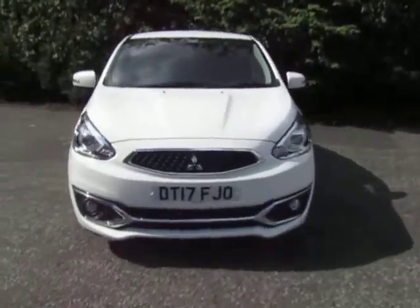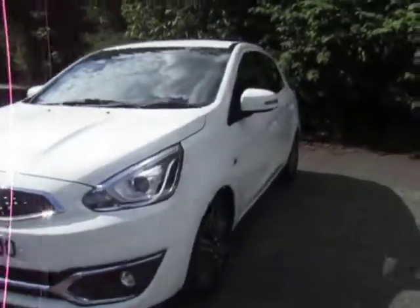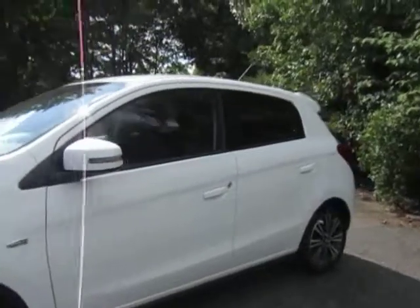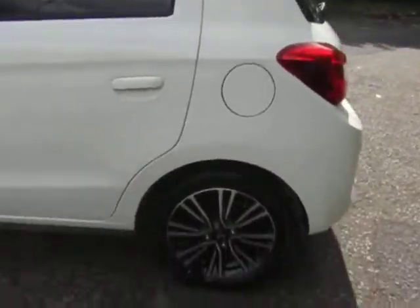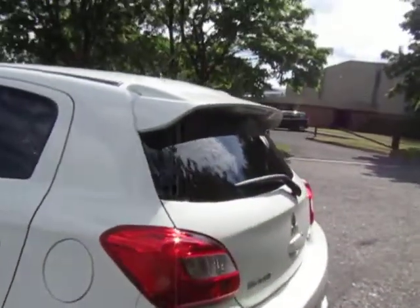Hello and welcome to JT Hughes Mitsubishi here at Telford. I'm Amy and today I'm showing you around one of our pre-registered Mitsubishi Mirage, finished in this stylish white which looks really nice alongside the tinted rear and tailgate windows, the stylish two-colour 15-inch alloy wheels and also the rear spoiler as well.